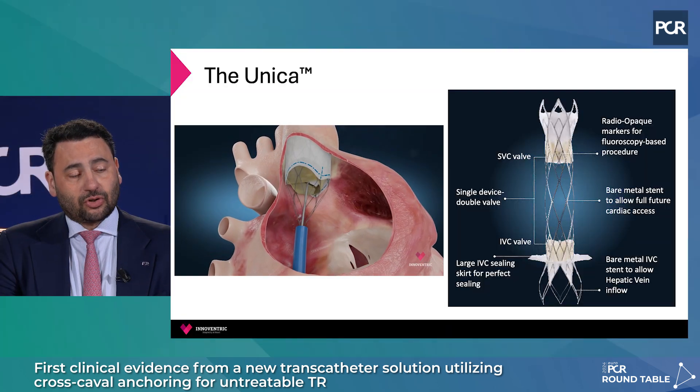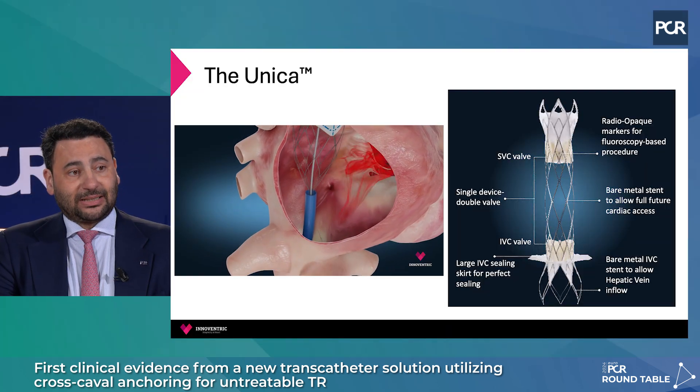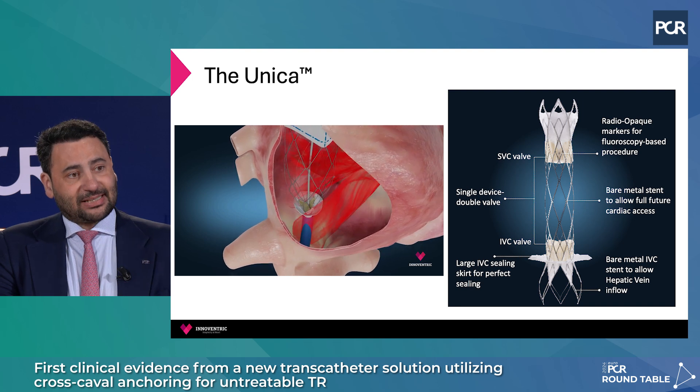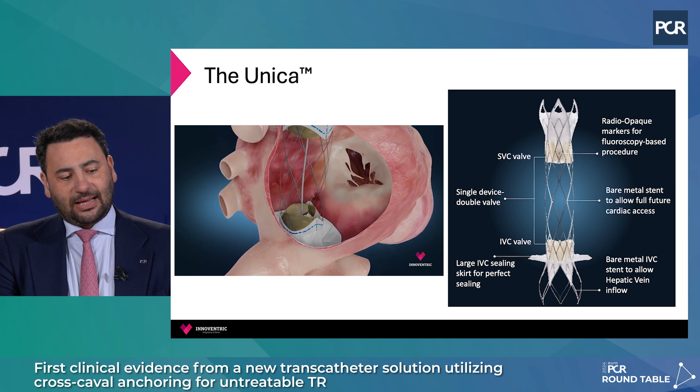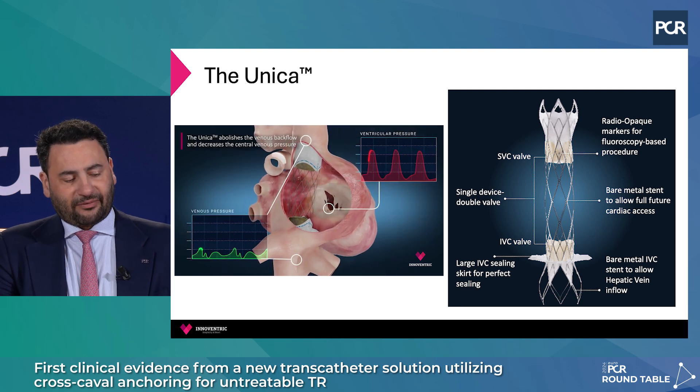This concept can also be delivered by a new device called Unica, which is also a cross-caval concept, but in this case it is a bare stent hosting two valves — one in the SVC, one in the IVC — plus a skirt at the bottom of the right atrium to prevent backflow. The advantage of these devices is that they are delivered very quickly through fluoroscopic guidance alone. You don't need advanced imaging, you don't need general anesthesia, and the advantage of the Unica is that you can re-access the right atrium at any time.